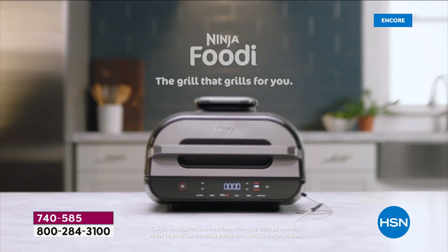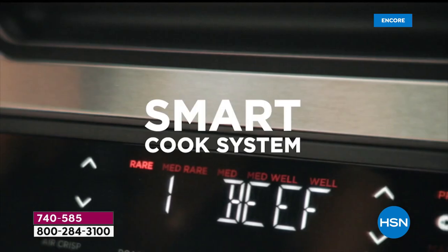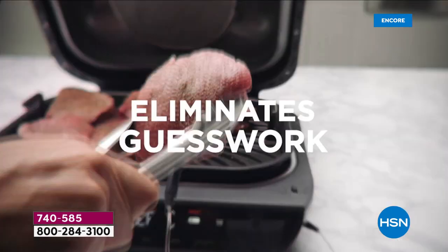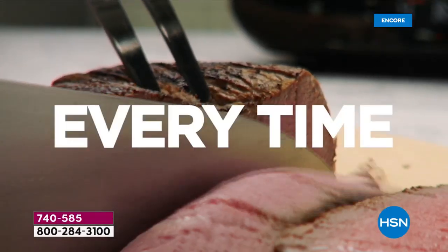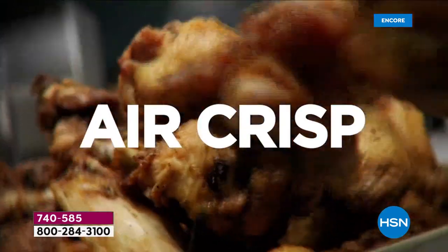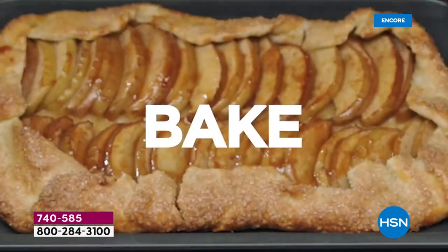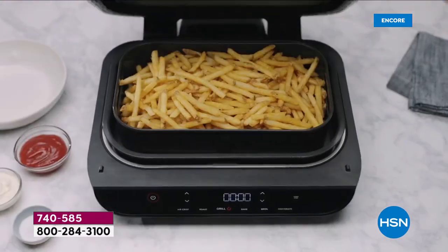When you see what the Ninja Foodie is going to do for you, it's not only going to bring the outdoor grilling flavors indoors, it's going to use a brand new smart cook system that eliminates the guesswork. You want it medium rare, you want it medium well — have it how you like it. We're going to grill, air crisp, broil, roast, bake, and even dehydrate for some healthy snacks.